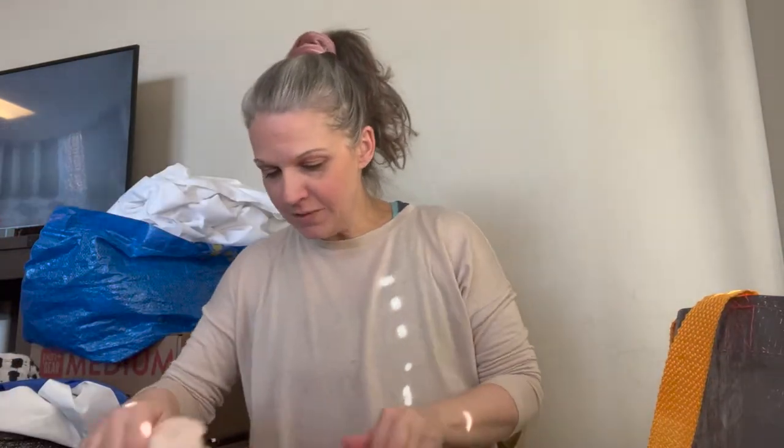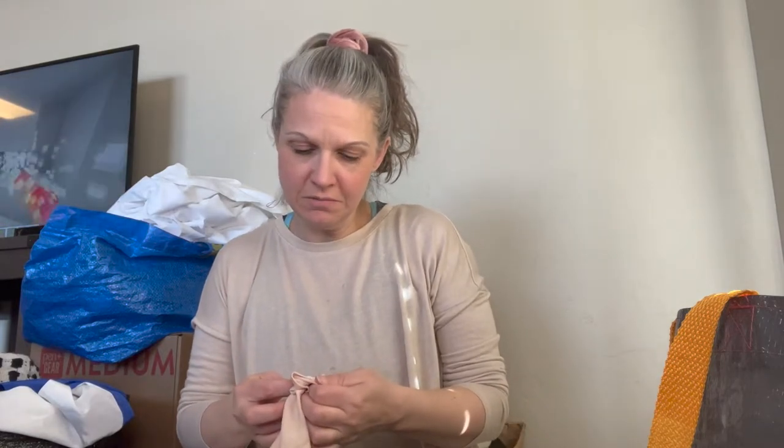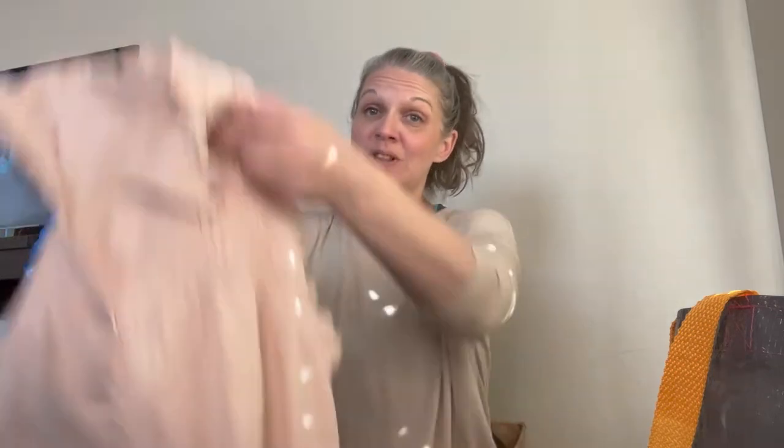Next we have a top that I couldn't find a tag for, but it is absolutely beautiful and stretchy. I think I grabbed it for the content. I was in a little bit of a rush and didn't go through a lot of stuff before I left.